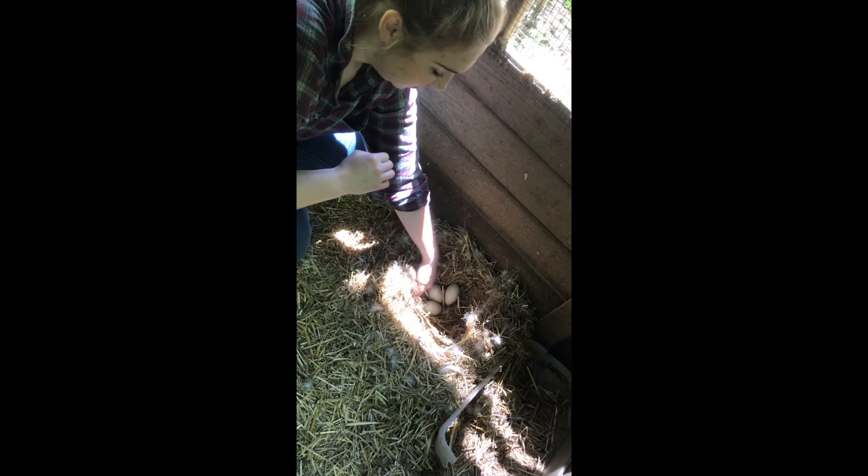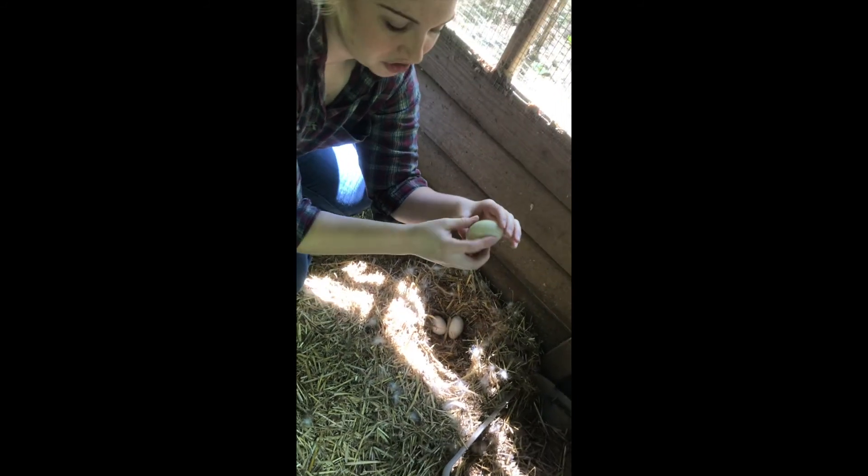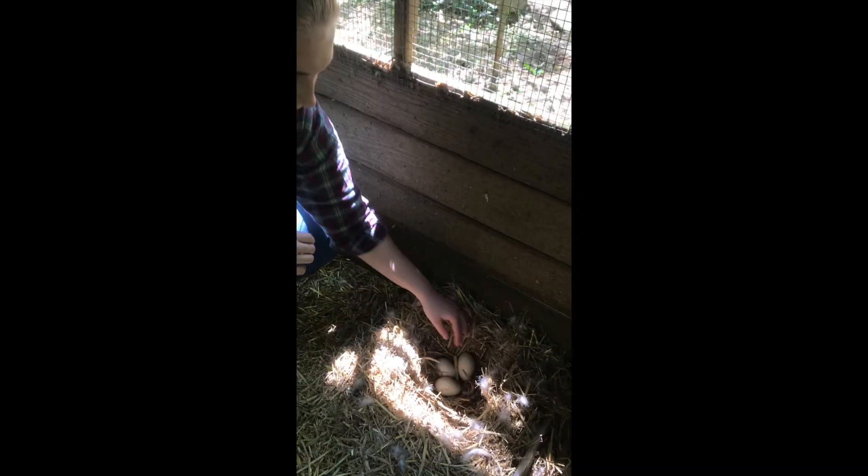Está en su nido. Es un huevo de Ginger. Es cuando el bebé de pato crece.